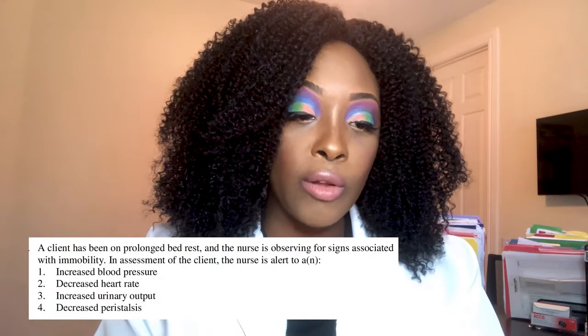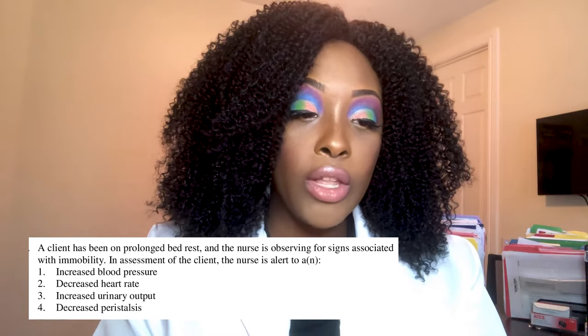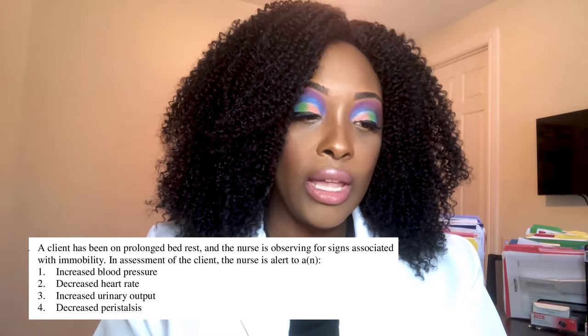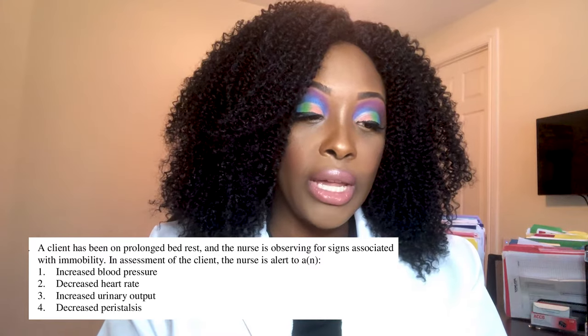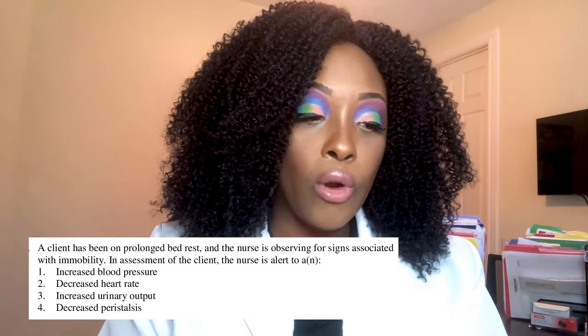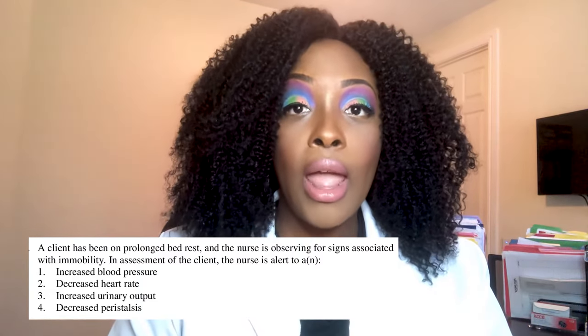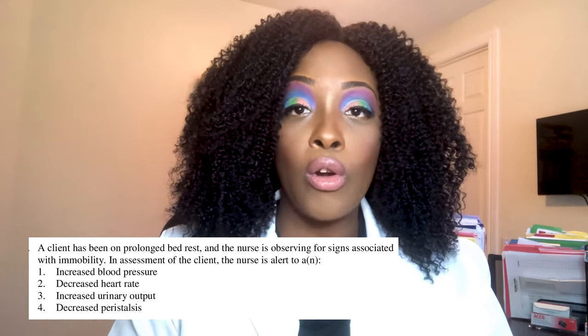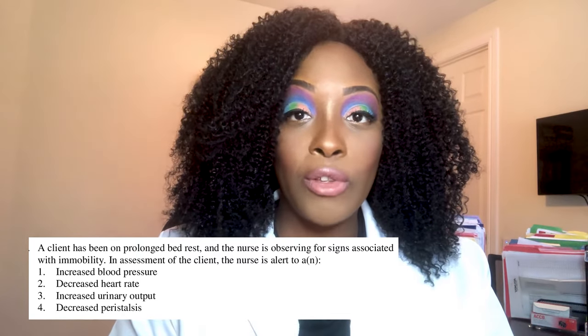Question one: A client has been on prolonged bed rest and the nurse is observing for signs associated with immobility. The nurse is alert to: one, increase in blood pressure; two, decreased heart rate; three, increased urine output; or four, decreased peristalsis. Take a moment to think of your answer — pause if you need more time.